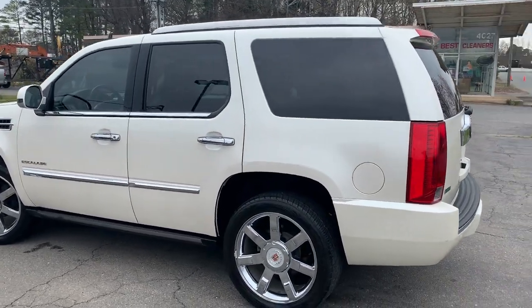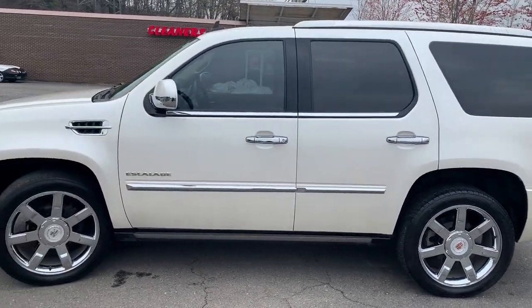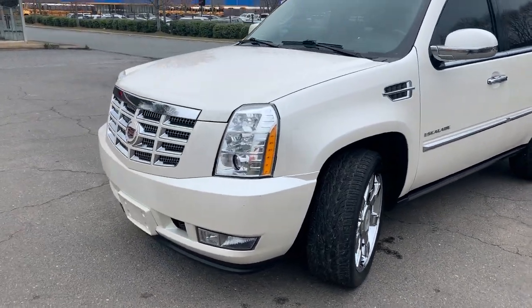Hello everyone, I'm Brian with Carolina Auto Imports here in Charlotte, North Carolina. Today's featured vehicle is this amazing 2012 Cadillac Escalade, loaded with options. It's all-wheel drive.